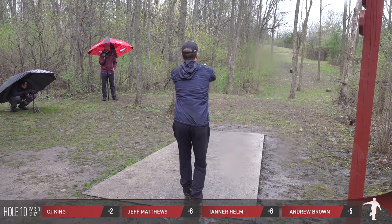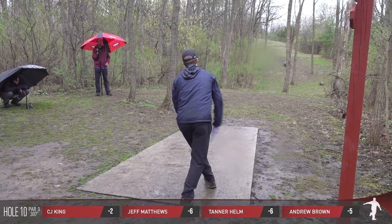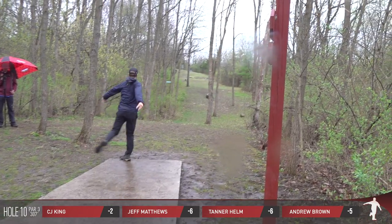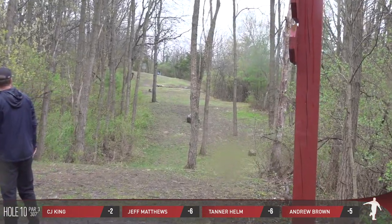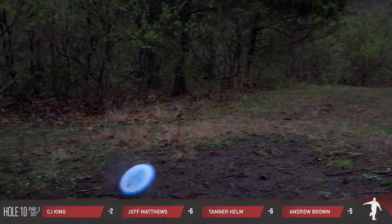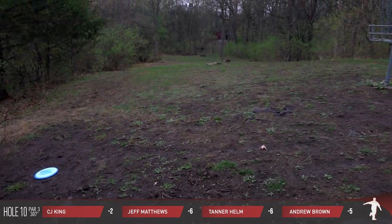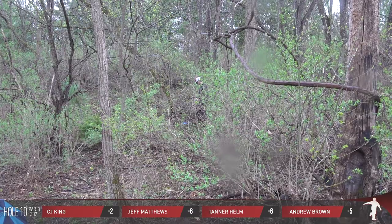On the tee now is Andrew Brown, Innova-sponsored competitor, coming into the round at 994 as his rating. Coming in hot to the pin on 10 — a little Halo Destroyer action. Nice shot.